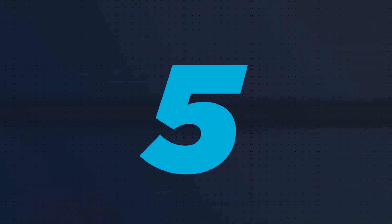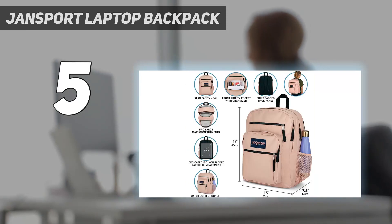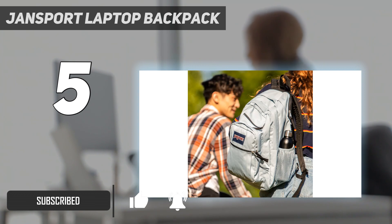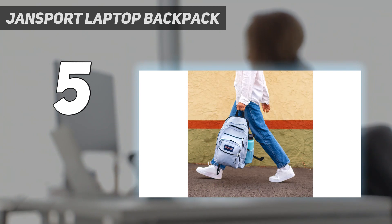Starting at number 5: the Jansport Laptop Backpack. Jansport has long been known for its quintessential all-American school backpacks with simple minimalist designs and durable, colorful construction. In the impressively strong and lightweight Jansport Big Student, we find an affordable update on this original classic style, well-suited to the monster-sized loads of today's modern students.